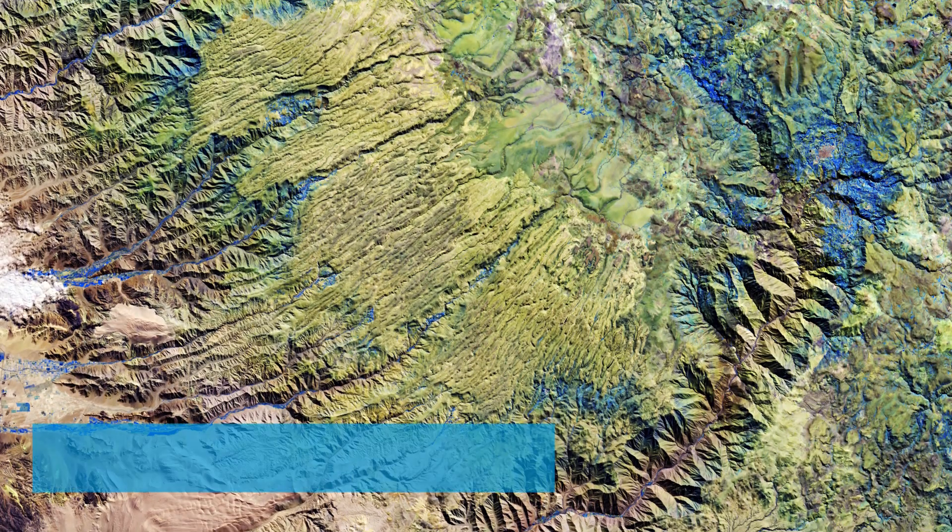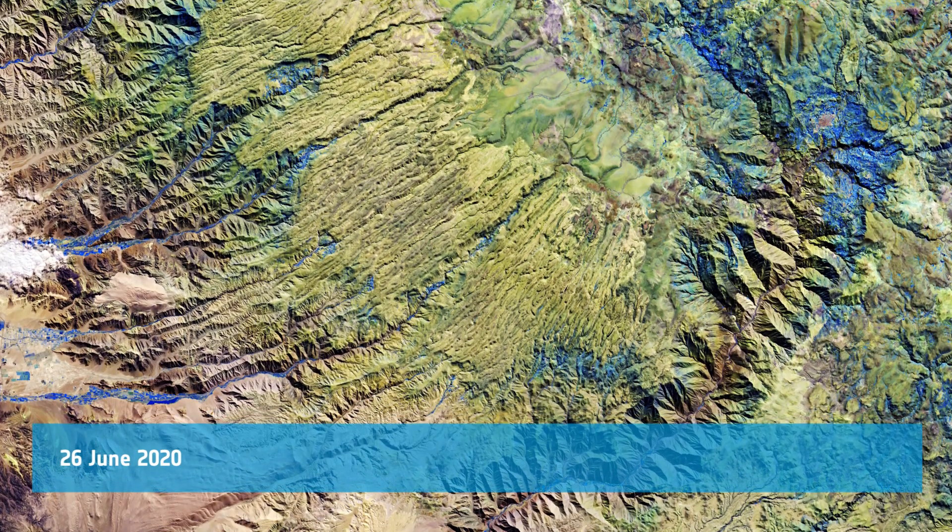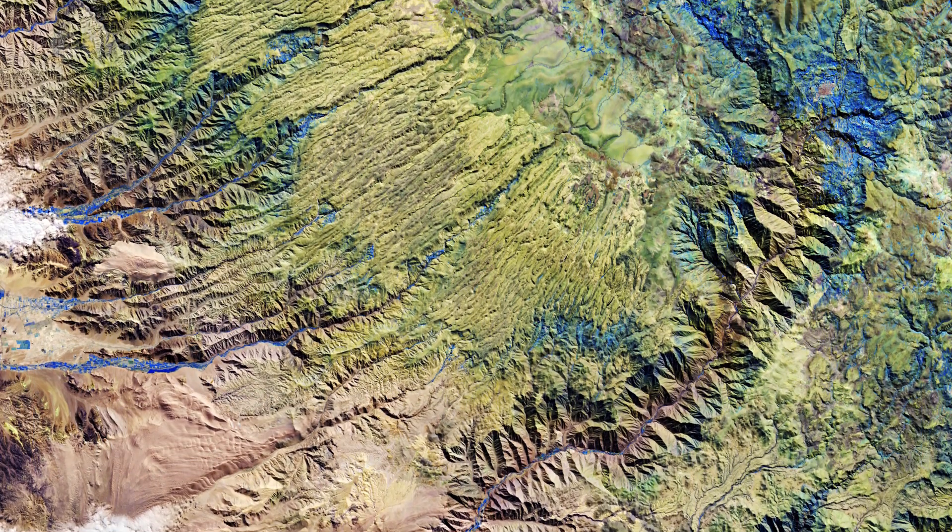Welcome back to Earth from Space. This week, Copernicus Sentinel-2 takes us over part of the Andes Mountains.